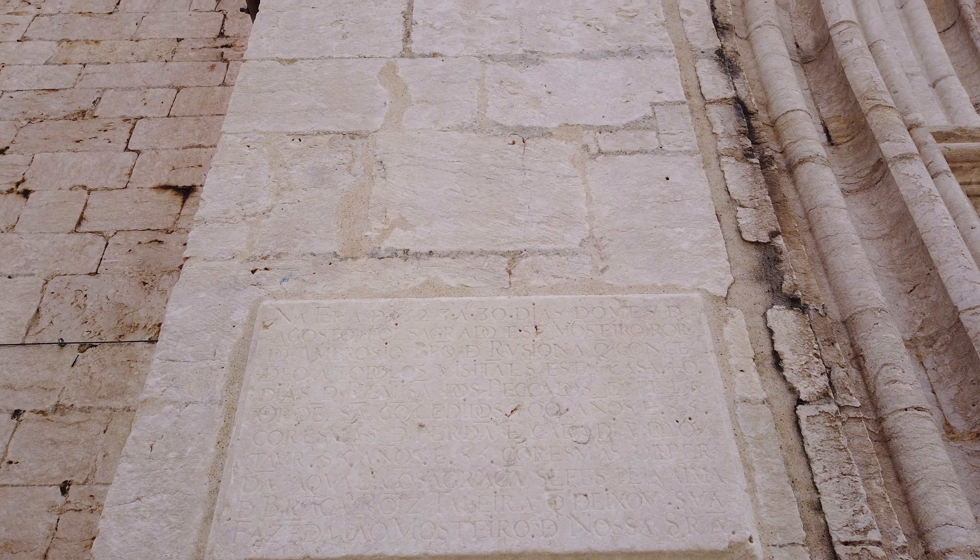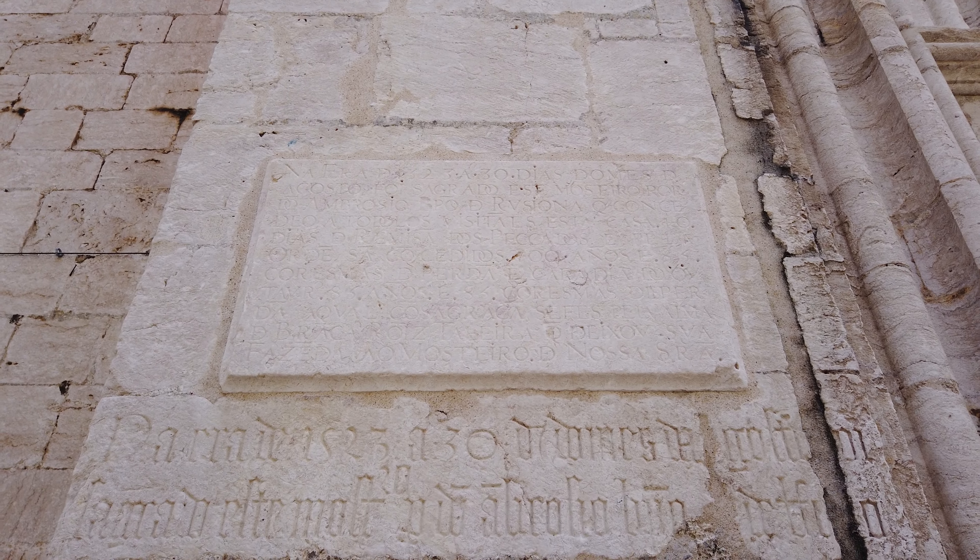Its location on top of the Chagash Hill gave it a preponderance in the city's landscape that would only be surpassed by St. George's Castle.